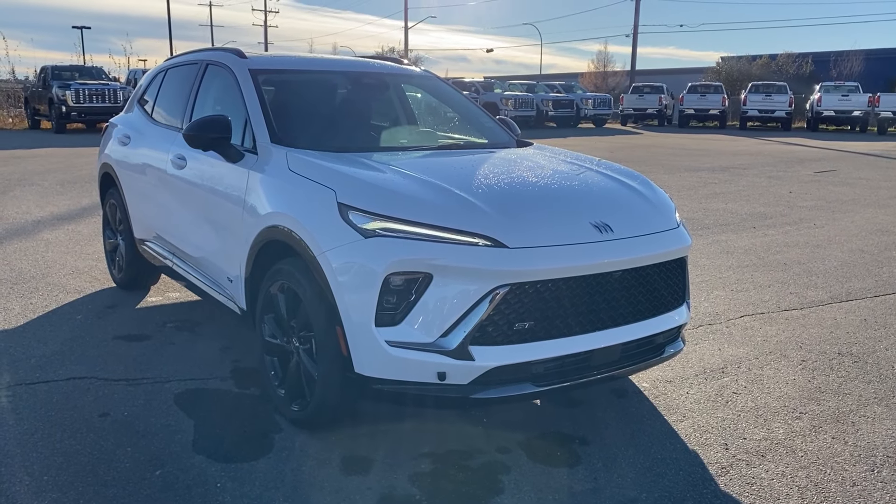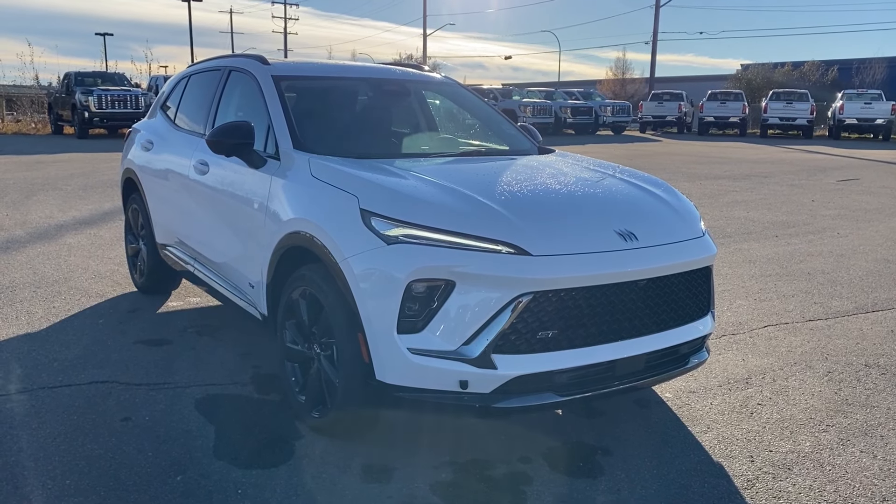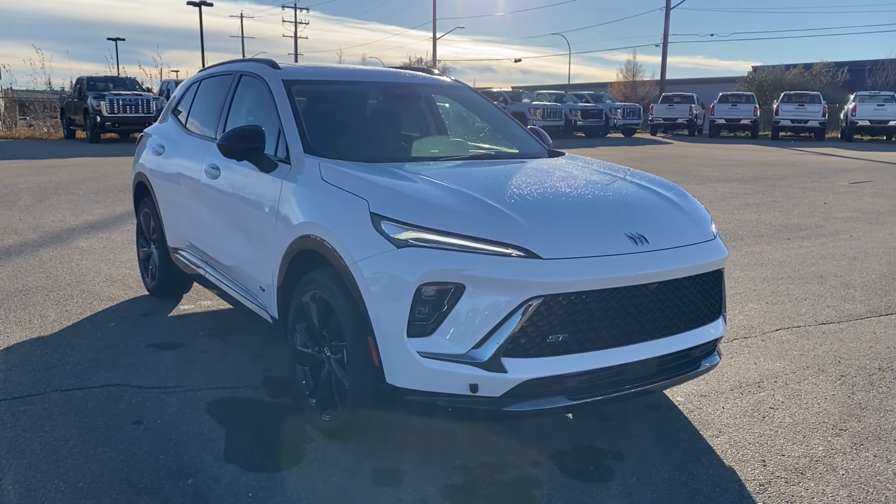Thanks so much for joining me as we took a look at a new 2024 Buick Envision Sport Touring. If you like the video make sure you leave a like and subscribe to the channel so you can get more video reviews just like this one. We hope to see you in the near future.